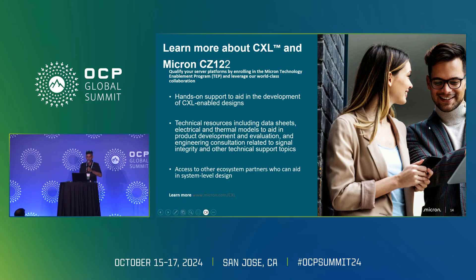This is a call to action: if you're interested in Micron CXL devices and the CZ122, visit micron.com/CXL. We have a Technology Enablement Program (TEP) — sign up and we'll provide support, collaterals, data sheets, and work with you to enable CXL in your company. That's all I have — about 20 minutes.